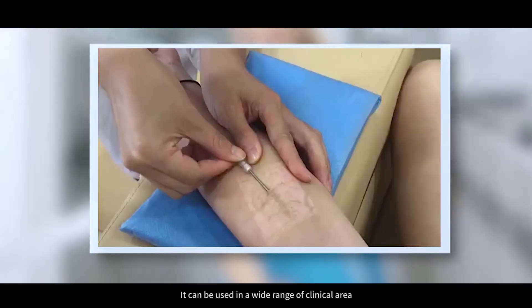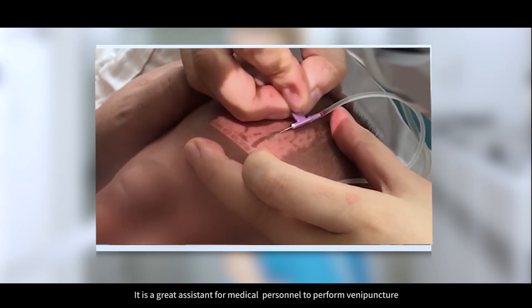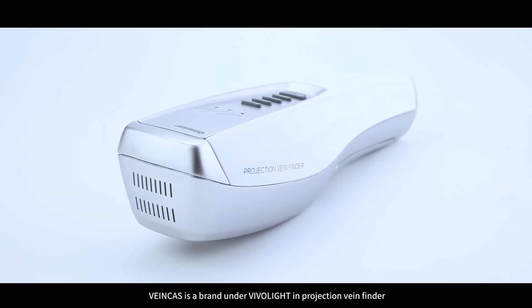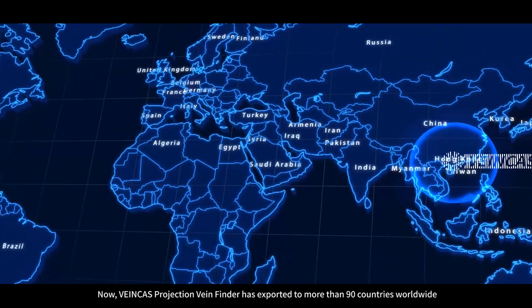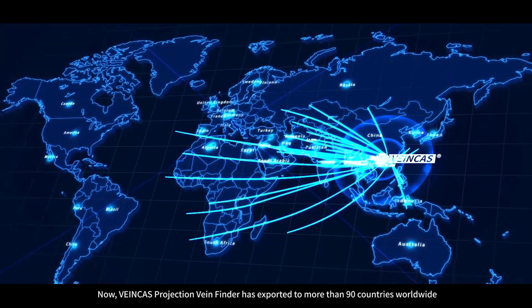It can be used in a wide range of clinical areas and is a great assistant for medical personnel to perform venipuncture. Veincast is a brand under VivaLight in Projection Vein Finder, dedicated to image-guided precise therapy. Now, Veincast Projection Vein Finder has exported to more than 90 countries worldwide, becoming one of the most influential vein visualization brands in the world.